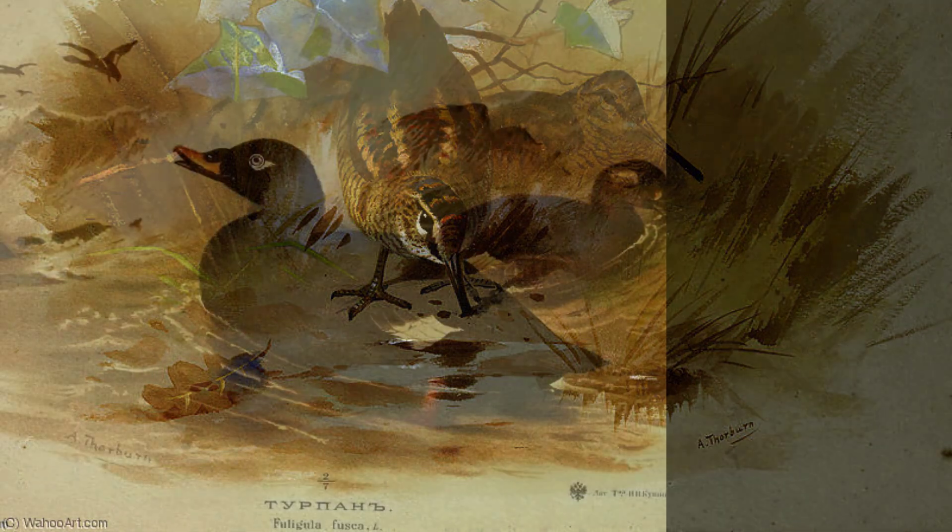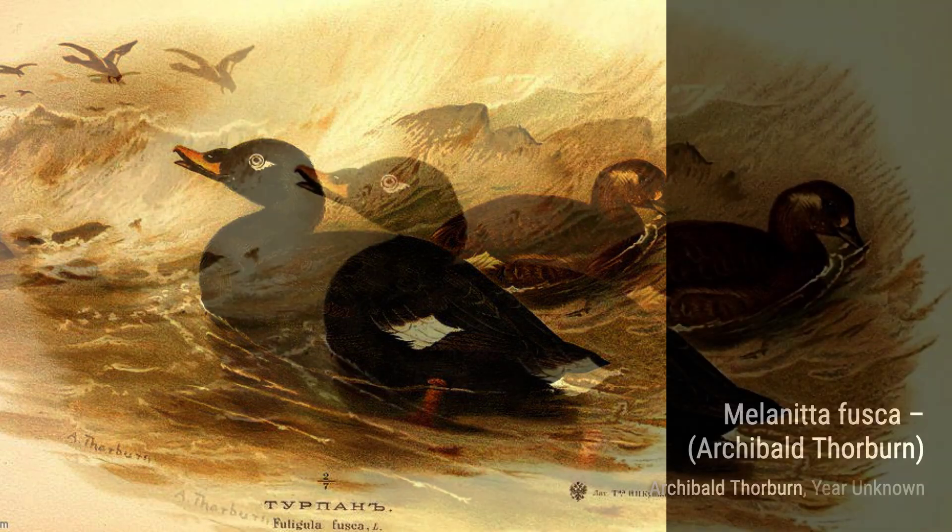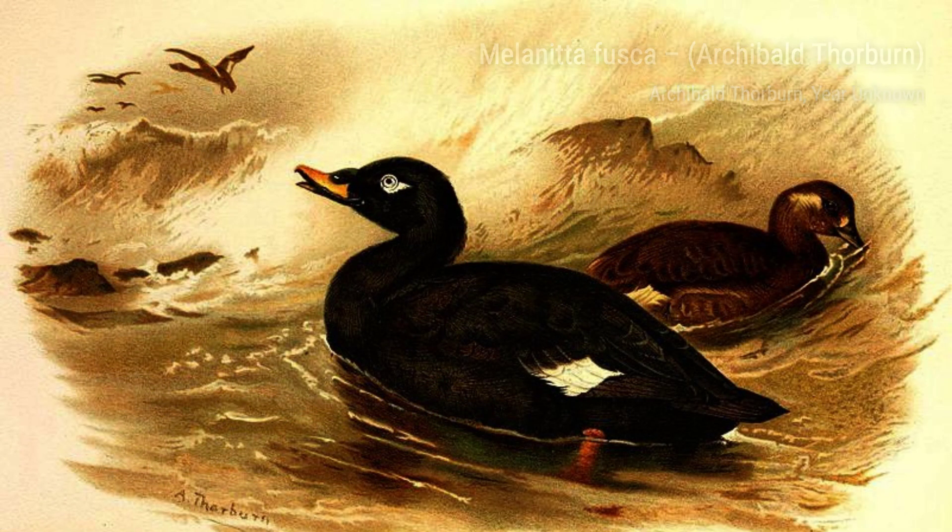Lastly, we have Hungry and Homeless. In this painting, Thorburn depicts a bird perched on a barren branch, symbolizing the struggle for survival in the natural world. It's a thought-provoking piece that reminds us of the delicate balance of nature.